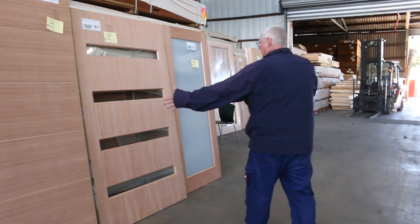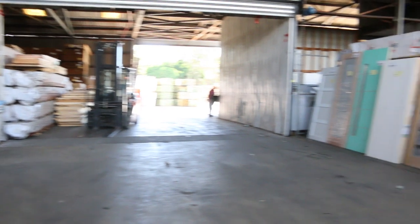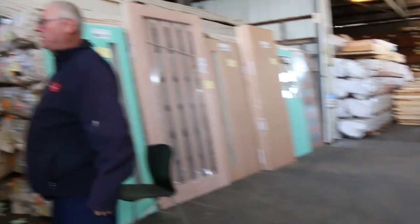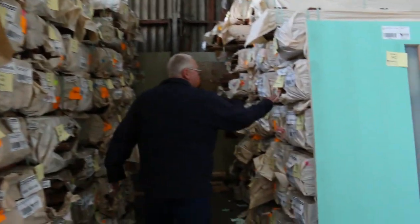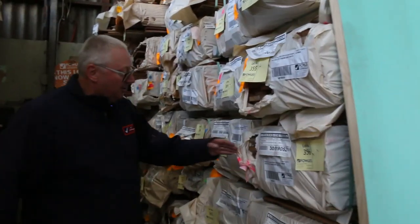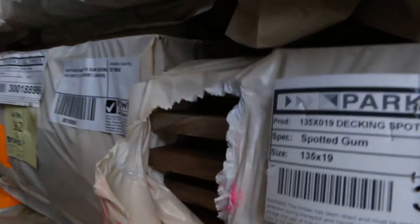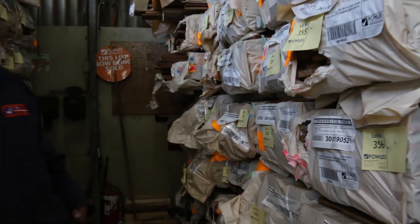We've got some nice big wide ones at a 2040 height. Heaps of glass doors in. Heaps and heaps of decking in tomorrow — spotted gum in a 135 by 19, also an 86 by 19. This is some of the 86 by 19 here, and a bit of the 135 by 19 there as well. Beautiful looking timber. Should also have some spotted gum cladding in there as well.